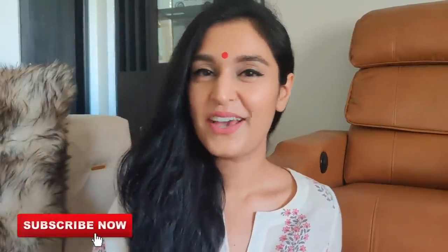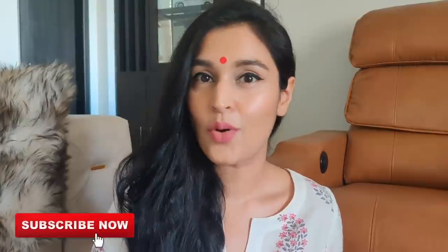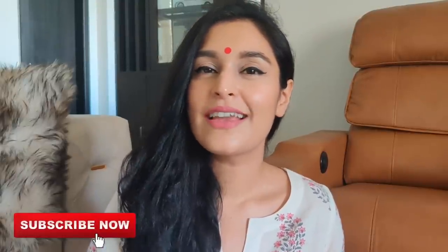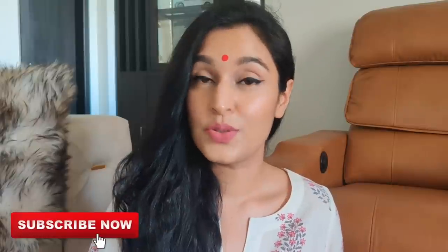Hi my beauties, welcome back to my channel. I hope you guys are doing well. Today I'm going to talk about five incredible Indian homegrown brands that I've been trying and testing out for well over a month now. But before we dive into the video, I do want to say something.